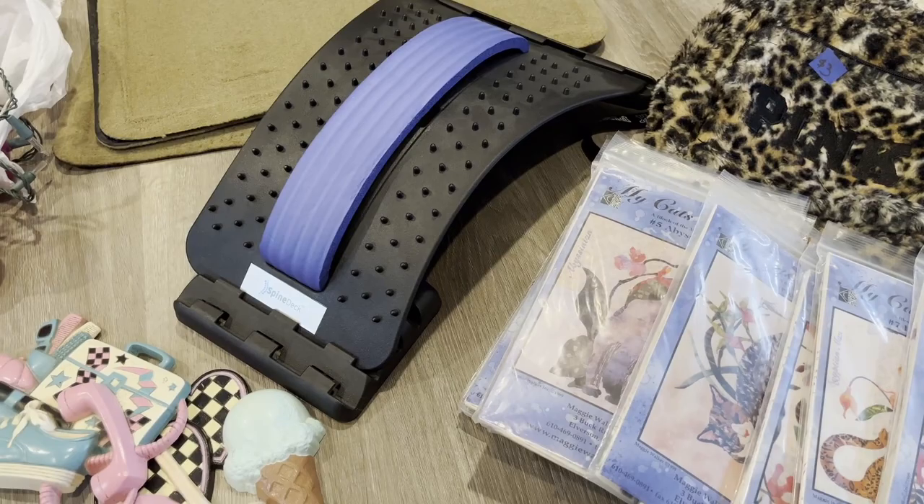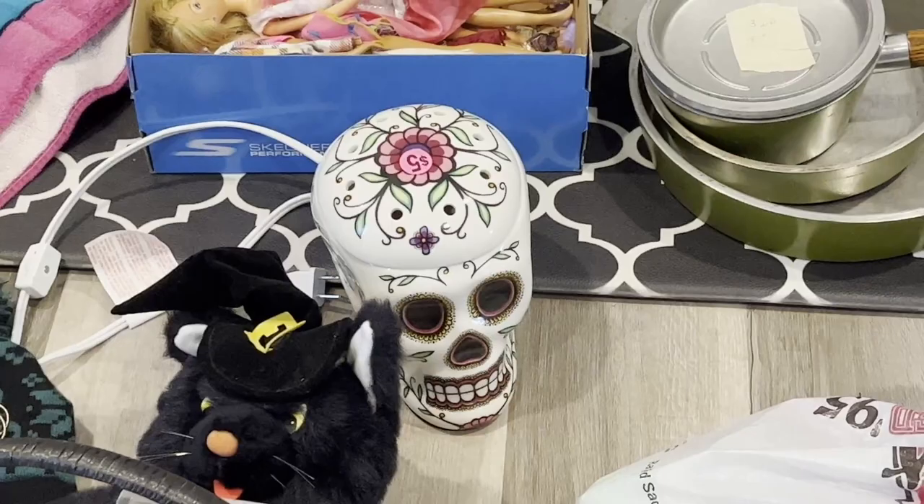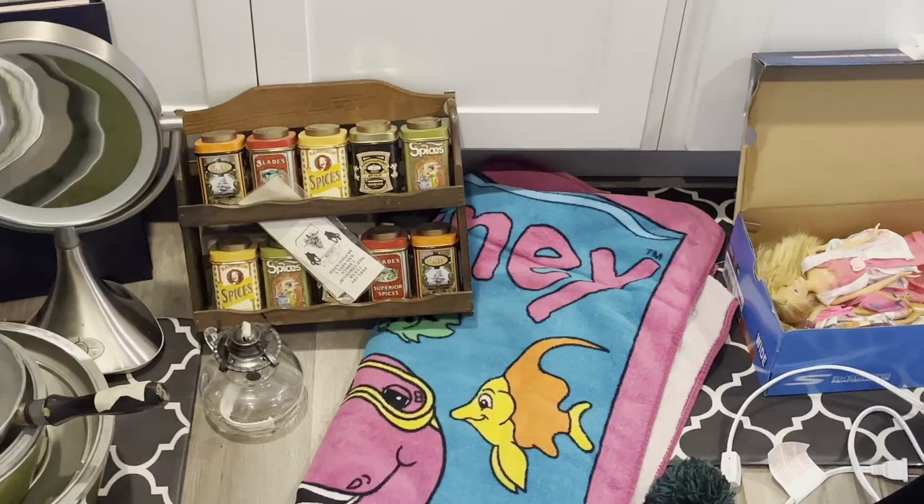I got the spine deck — it's mainly for me because I've seen videos of those and it was three dollars. Got some blow mold Halloween lights; I don't know if they work. Some more vintage Halloween. The sugar skull Sensi — my friend caught it before I did and I was like, oh my gosh, I want it.